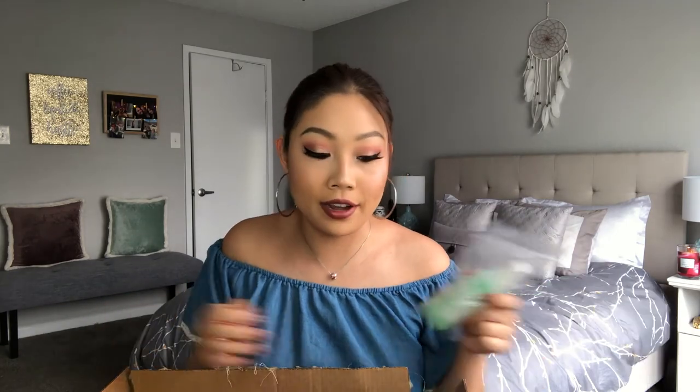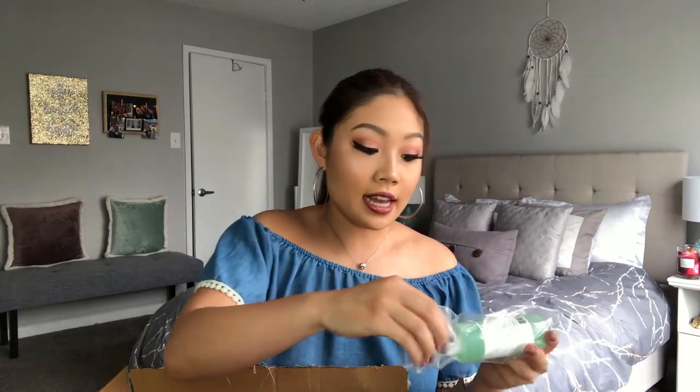Next up, we have my Mario Badescu spray. This is so boring at this point because I talk about it in literally every video. But this is the scent aloe, cucumber, and green tea. I love these sprays, and I really wanted to revisit this scent for summertime because it's really fresh and invigorating. I just love this scent for summer.